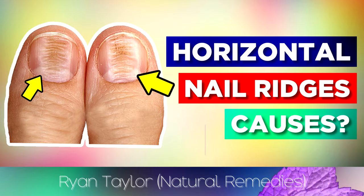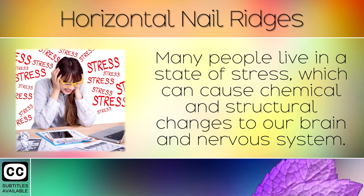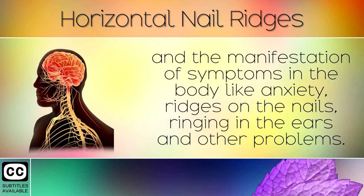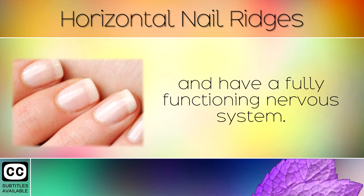Do you have horizontal ridges on your nails? The fingernails can tell us a great deal about our health and give us more insight into what is happening inside our bodies. Many people live in a state of stress, which can cause chemical and structural changes to our brain and nervous system. Over time, stress and eating junk foods can lead to nerve damage and symptoms like anxiety, ridges on the nails, ringing in the ears, and other problems. The nails carry nerve centres under them and are some of the first to show signs when something is wrong in the body. If your nails are pink and smooth, it's a good indication that you are healthy and have a fully functioning nervous system.